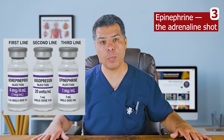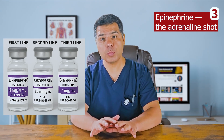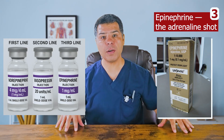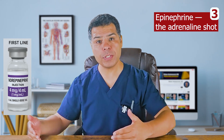Dosing for epinephrine in shock starts at 0.01 to 0.05 mcg per kg per minute — very different from the much higher IV bolus doses used during a cardiac arrest. When patients are recovering and you are weaning vasopressors, epinephrine is typically the first to come off, then vasopressin, and last norepinephrine.